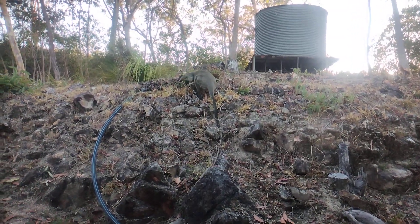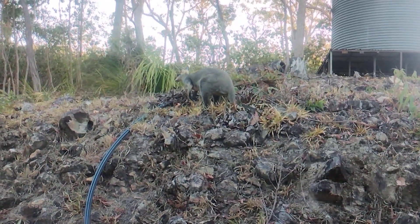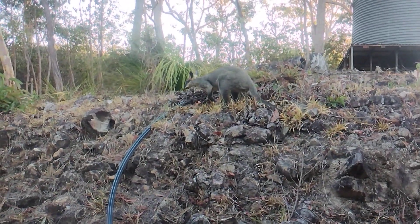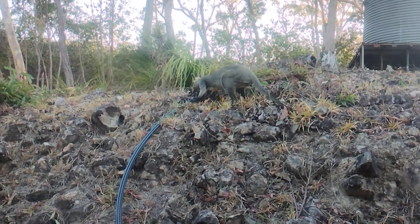Hello everybody, this is a swamp wallaby — well, I call them a swampy wallaby. See, they've still got a bit of colour to their face like the other ones do, but they're quite muscular.